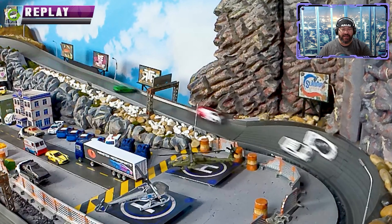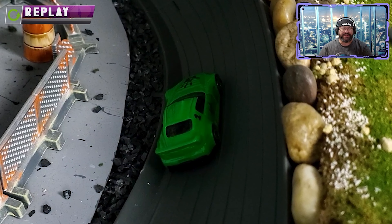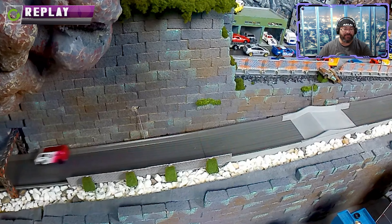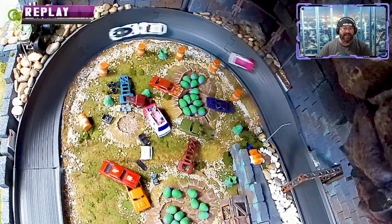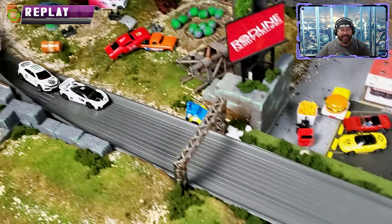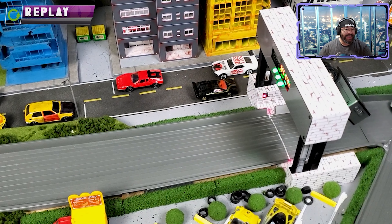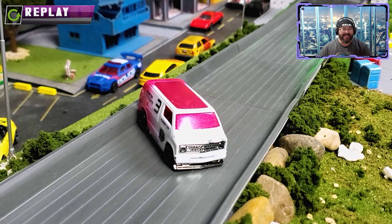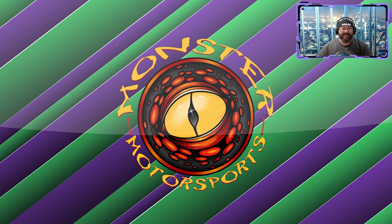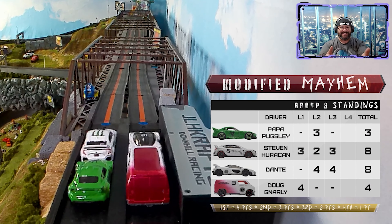On the replay, Steven tries to pass but Papa Pugsley spins around and stops in the helipad turn for a DNF. All three remaining cars make it over the jump, Dante trying to block. You can see Steven spin — looks like he got bumped. And Papa Pugsley comes to a stop just after gate six — another DNF! Doug Gnarly also fails to score here. They were nearly tied on points going into lap four!